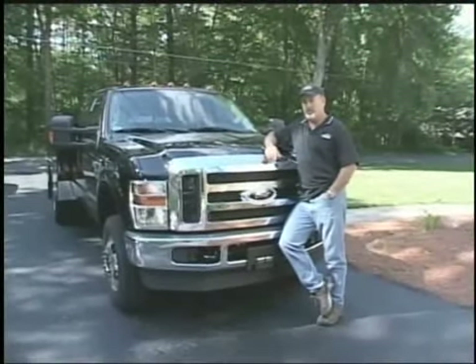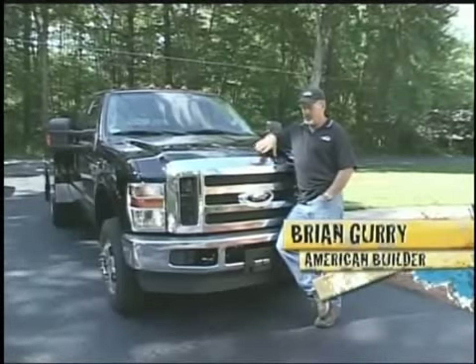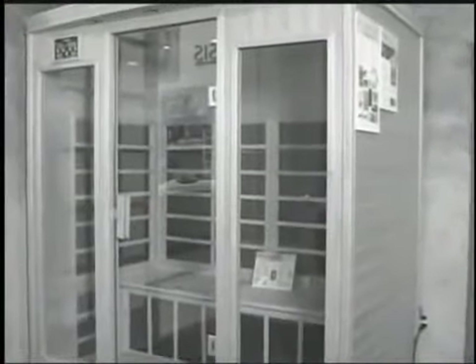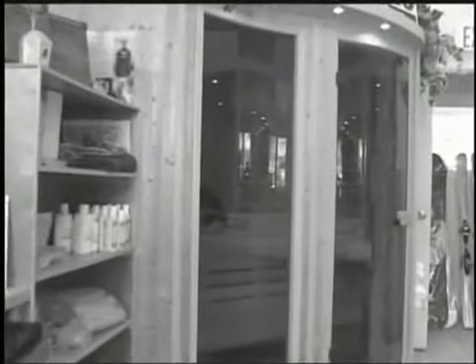Hey, it's Brian Gurry, welcome to American Builder. Tonight I go to Oasis Hot Tub and Spa. I'm looking for a sauna. They've got two different kinds to put in. I know nothing about either one of them, so I'm going to go up there for a little education before I do the install with them.